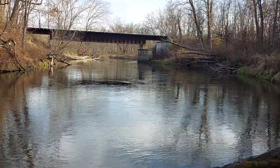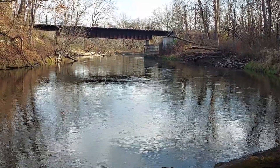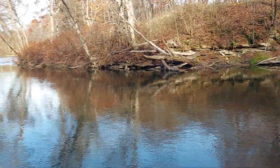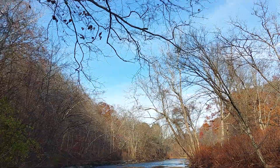You can see the bridge has sandstone. Very nice, very peaceful. November 24th, 2021 — tomorrow's Thanksgiving.